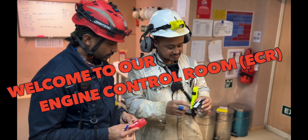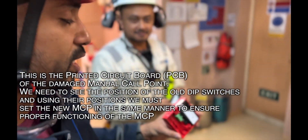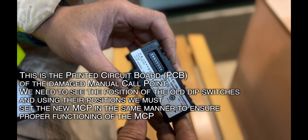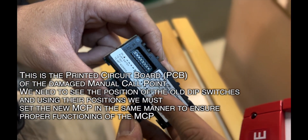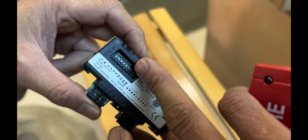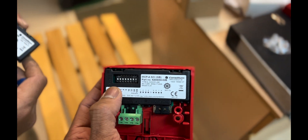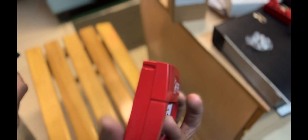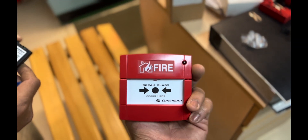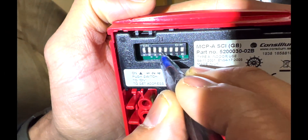When we change any specific electronic component like a fire alarm call point, there are small switches called DIP switches. These need to exactly match the address set on the old unit, because this is like an address to the system. It tells this particular call point to inform the system that it is at a specific location — for example, address two-three-eight.